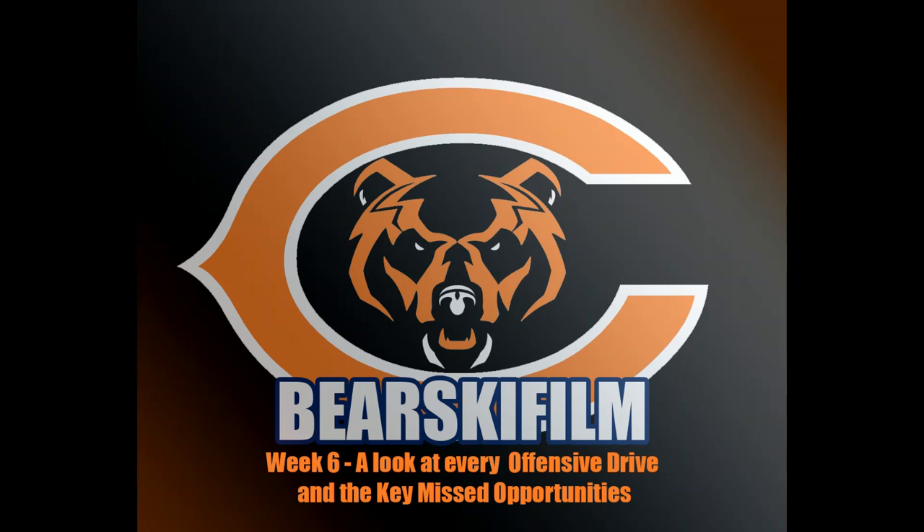Hello and welcome to the Bearski Film Review. Please click subscribe to help support the channel and get all of our content. Today we're going to talk about the week six matchup between the Chicago Bears and the Washington Commanders, or football team, or whatever they want to call themselves. We're going to focus on the offensive drives and talk about some key plays in the game, both good and bad.